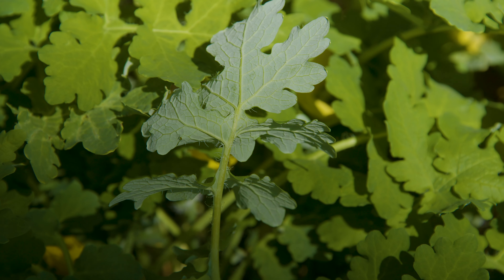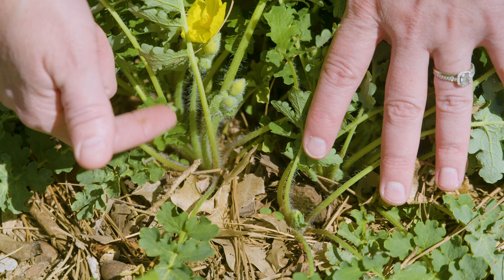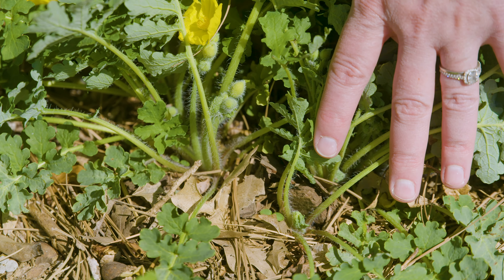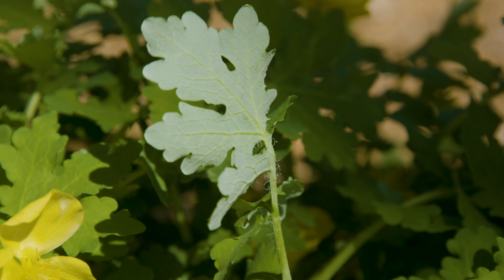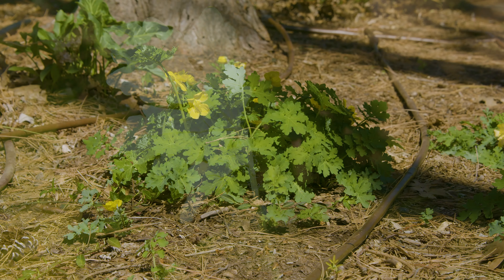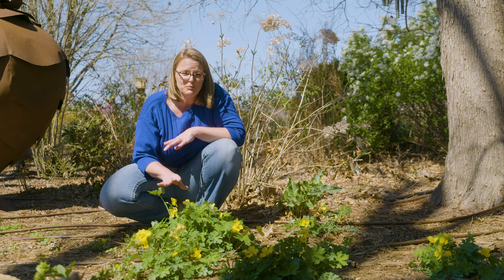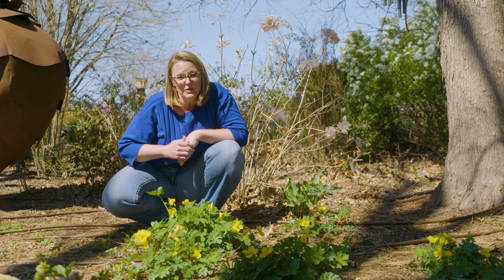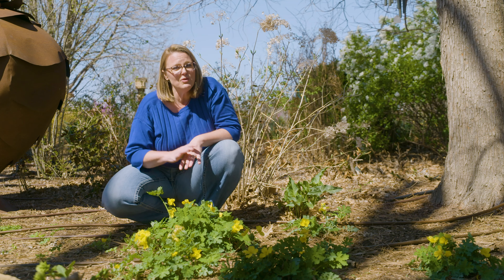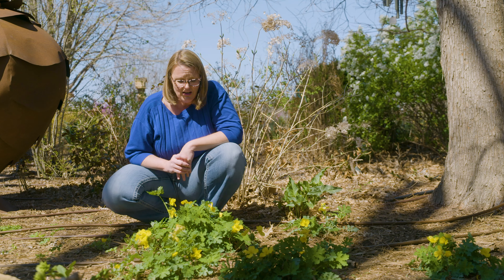The foliage will begin to emerge early on with a basal growth, meaning all the foliage comes from a central location at the crown of that plant. The foliage is heavily dissected, adding a really nice texture into the garden. It only gets to be about a foot tall, so it's pretty low maintenance. There are no pest problems or disease problems with this plant, and in fact you won't even have a problem with deer because the foliage is toxic.